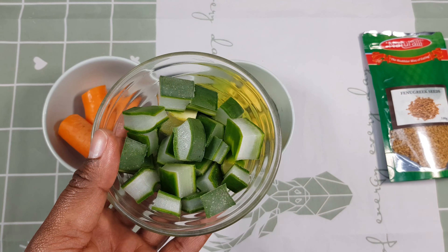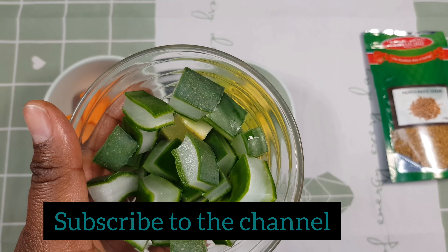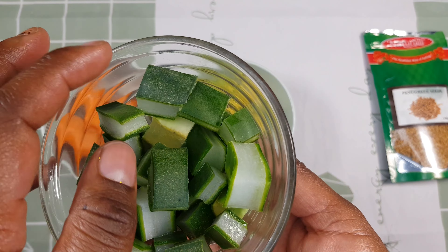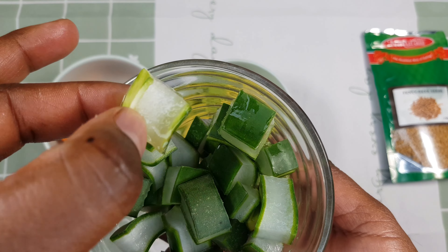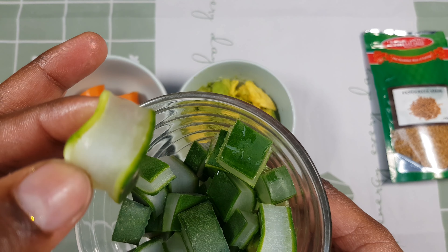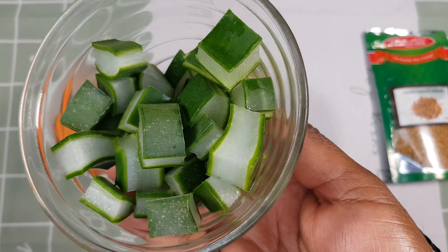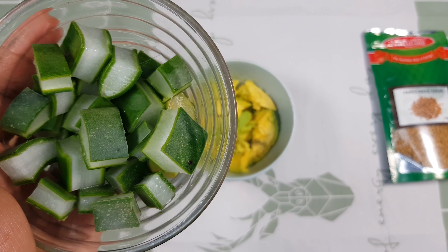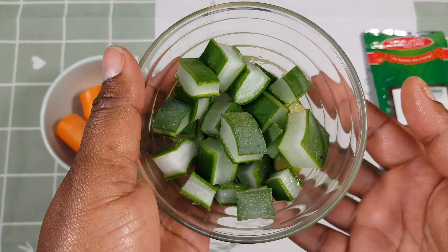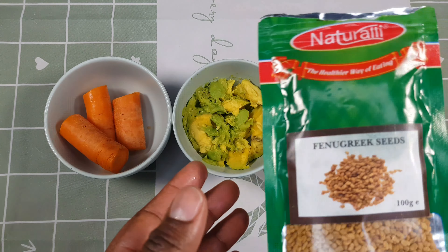Carrots are really good because they are a good source of beta carotene, fiber, vitamin K1, potassium, and antioxidants. The second ingredient is avocado. Avocado promotes hair growth, offers UV protection, and it penetrates into the scalp easily, which nourishes the scalp from the inside out. It also ensures scalp health and is a good detangler.